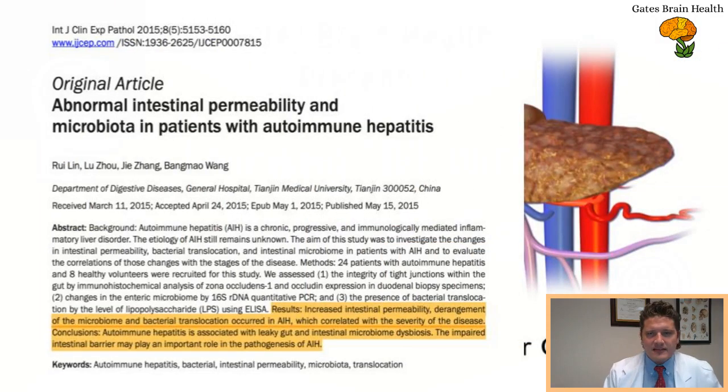This is an article from 2015 out of China titled 'Abnormal Intestinal Permeability and Microbiota in Patients with Autoimmune Hepatitis,' from the International Journal of Clinical and Experimental Pathology. They looked at autoimmune hepatitis patients compared to normal controls. Since AIH is not a common condition, sample sizes in these articles tend to be pretty small — in this case 24 patients. They looked at gut barrier integrity, intestinal permeability, the microbiome, and lipopolysaccharide.